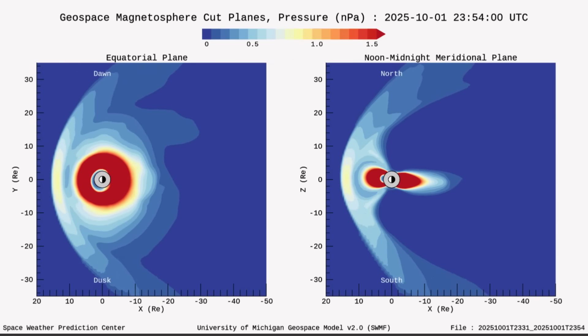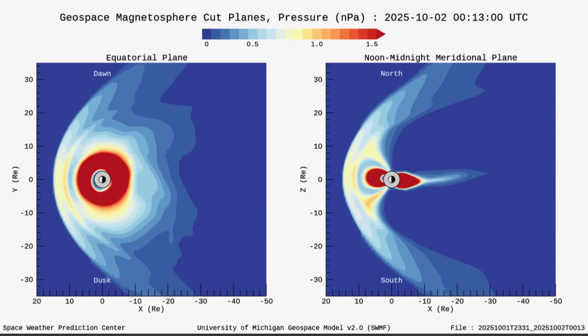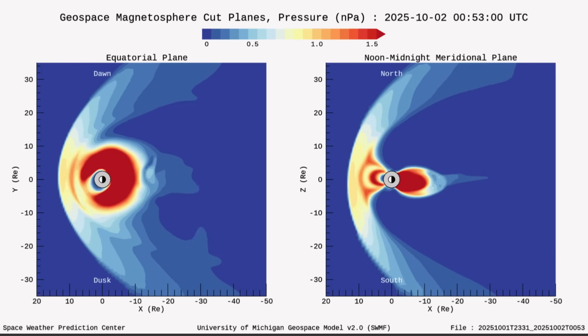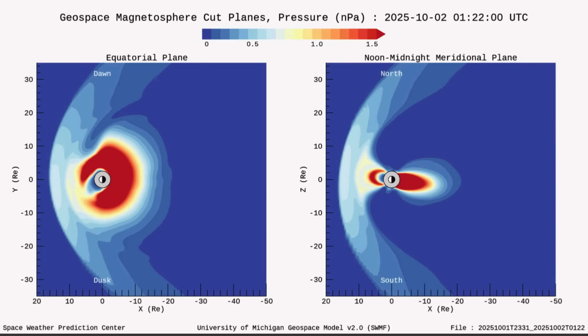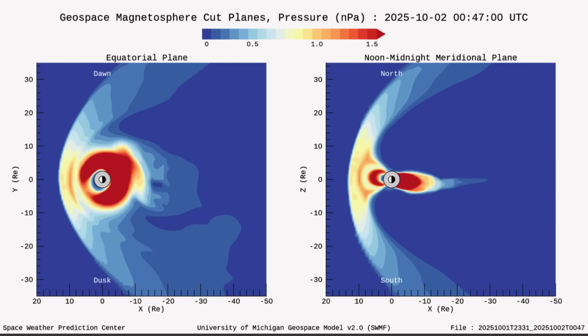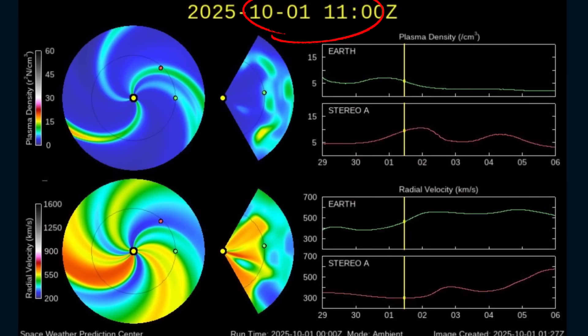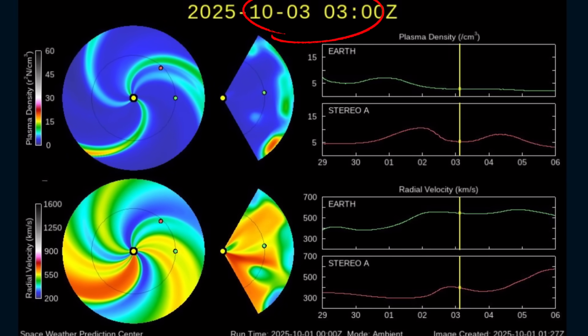Each time we were affected by a coronal hole, we see increased activity and seismicity around the world. When this started yesterday, we saw a 6.9 in the Philippines and a 6.0 in Indonesia. Wild times to be alive. Thank you so much for being a part of it and subscribing.